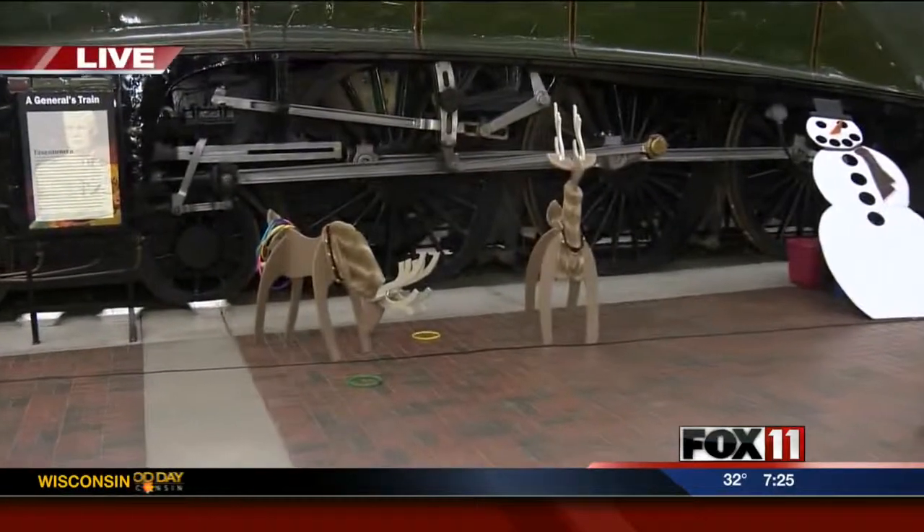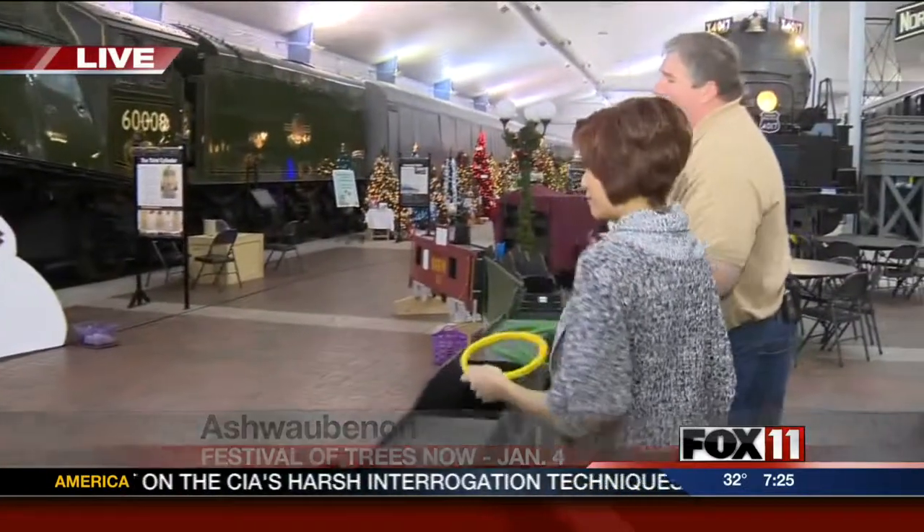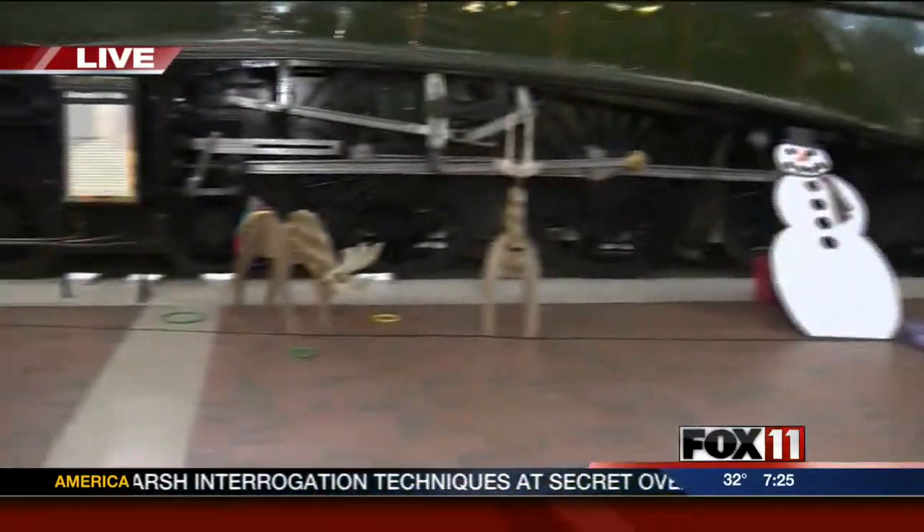We're playing reindeer games, quite literally, because there's reindeer down there. We've got the education coordinator here — we've got Bob. Bob, these reindeer have names too, right? We have Olive, the other reindeer, and her friend Pimento.